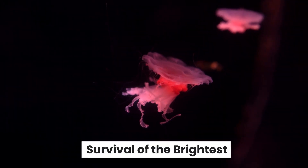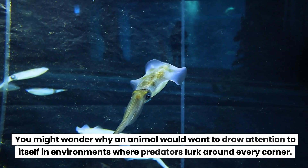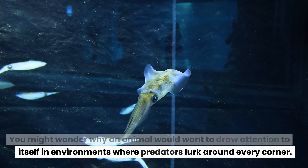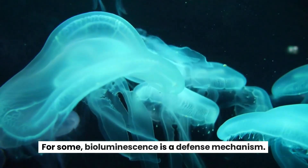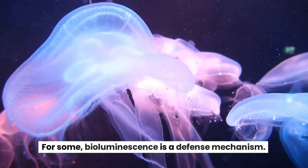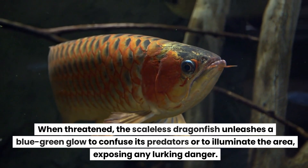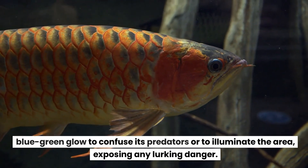Survival of the brightest — you might wonder why an animal would want to draw attention to itself in environments where predators lurk around every corner. The reasons are fascinating and varied. For some, bioluminescence is a defense mechanism. When threatened, the scaleless dragonfish unleashes a blue-green glow to confuse its predators or to illuminate the area, exposing any lurking danger.